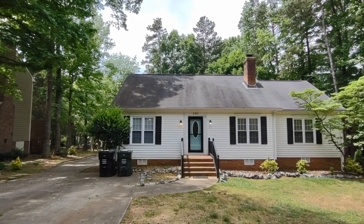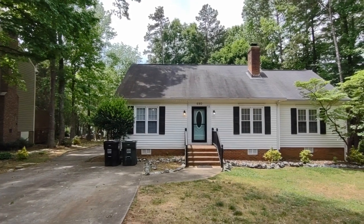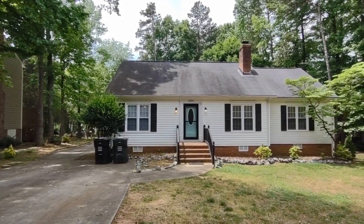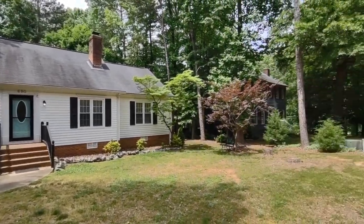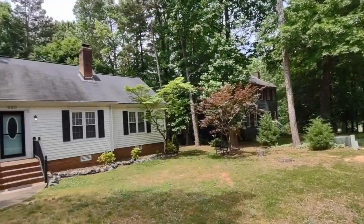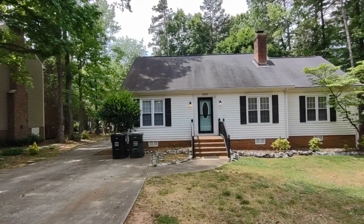Hello, welcome to 690 Journey Street Southwest. This is a three bedroom, two full bath, single family home in the Concord, North Carolina area. For more information about this property, such as pricing or to schedule a viewing, please visit our website at www.touchpointpm.com. Now let's take a look inside.